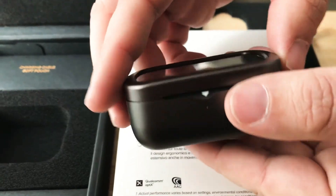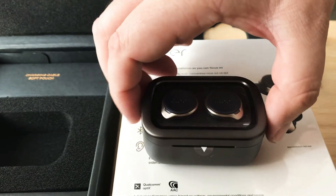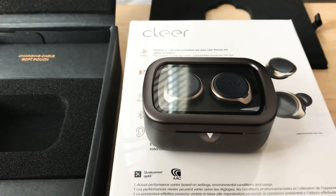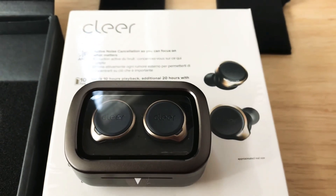Nice metal charging case — we like that, it's not all plastic. There's actual craftsmanship with this product. This is from Clear and it's the Ally Plus. Please subscribe to the channel. We appreciate positive comments and, of course, thumbs up.